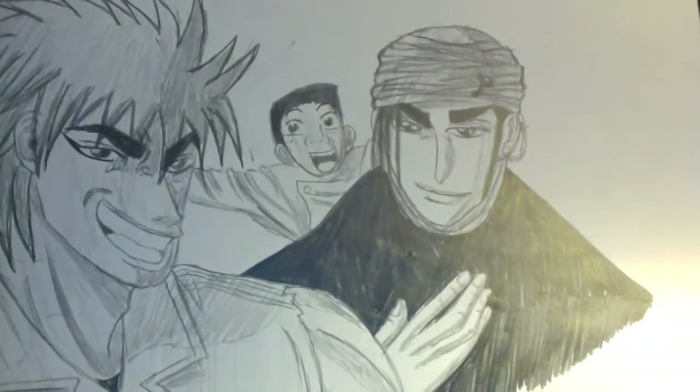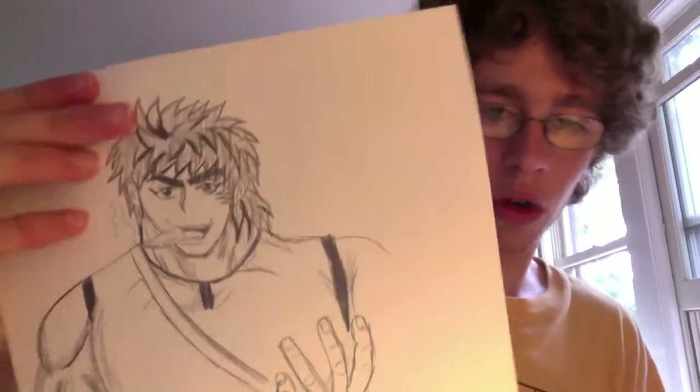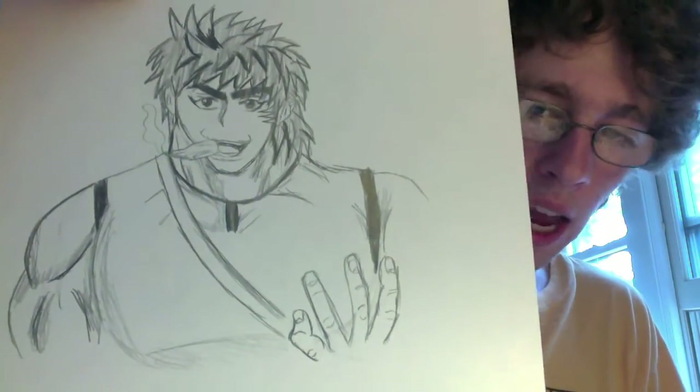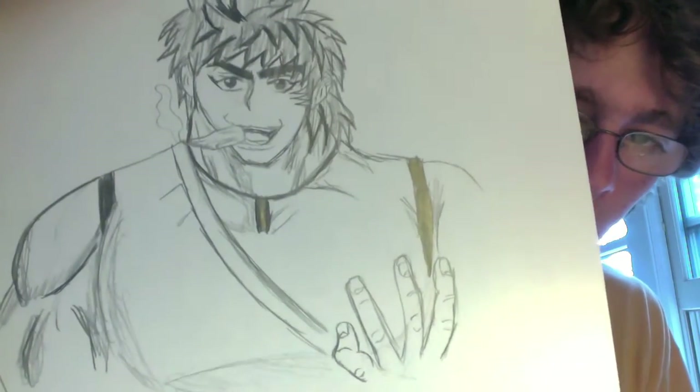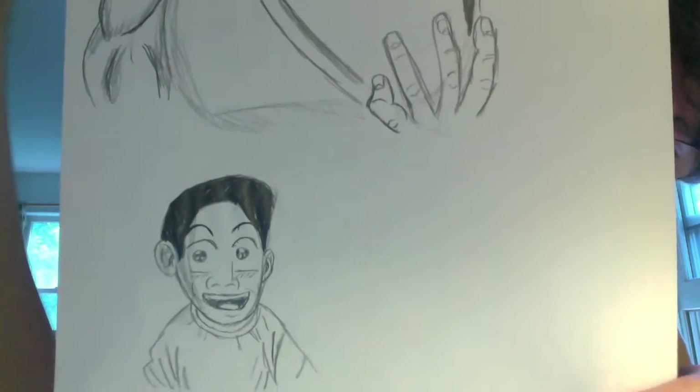Toriko's hair looks a little weird, but it's okay. Here are just a few more sketches of Toriko. I can't get his hair right. The hand looks a little bit weird. And then Komatsu down here, who just looks deformed.